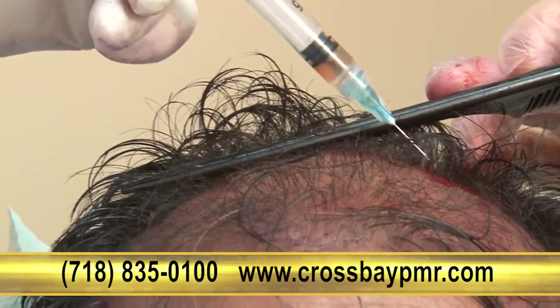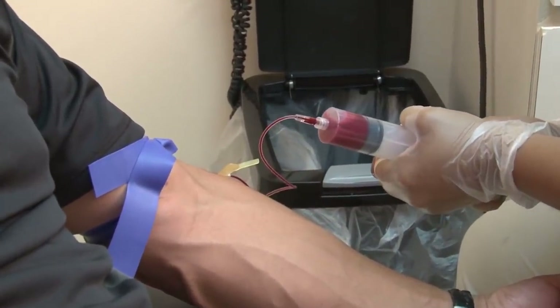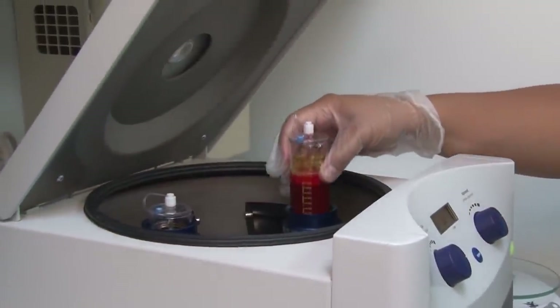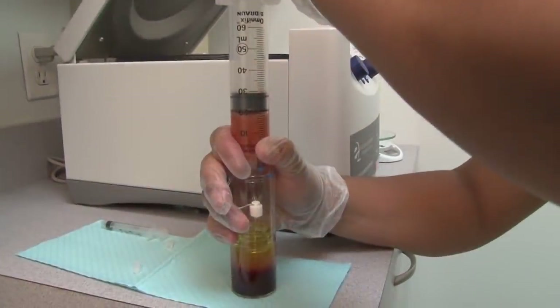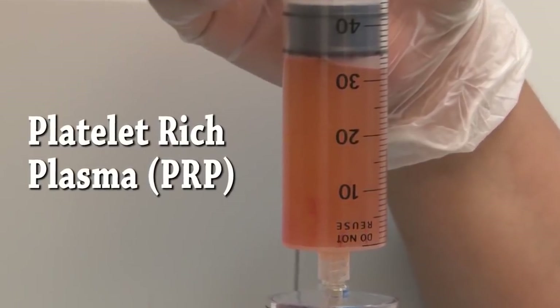Here's how the procedure is performed. We start the treatment by taking a small sample of your blood. Your blood is spun in a centrifuge that concentrates the platelets to more than four times their normal concentration. This in turn concentrates the growth factors that are naturally present, and is referred to as platelet-rich plasma, or PRP.